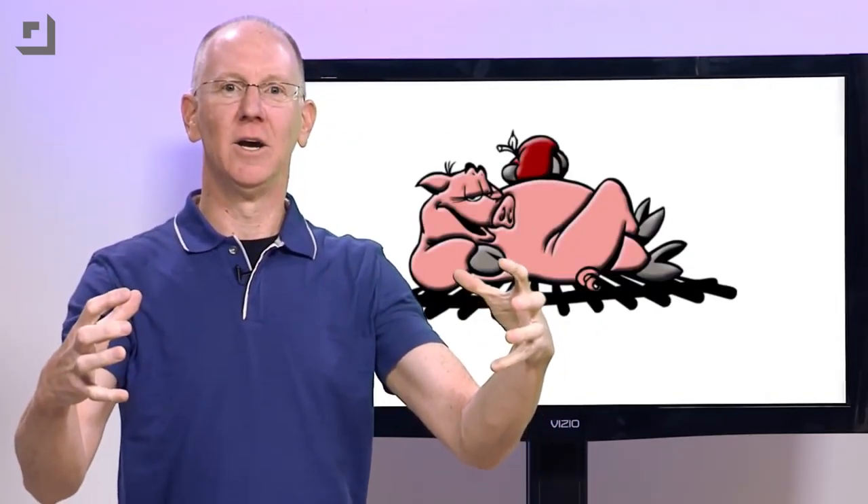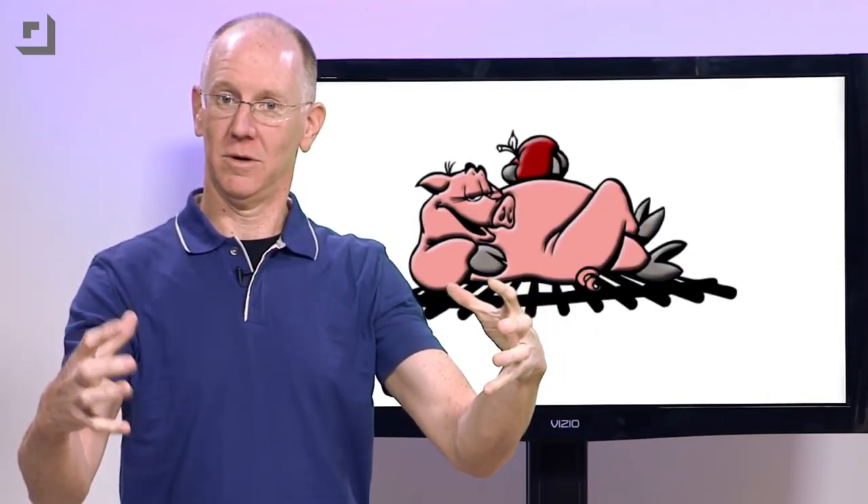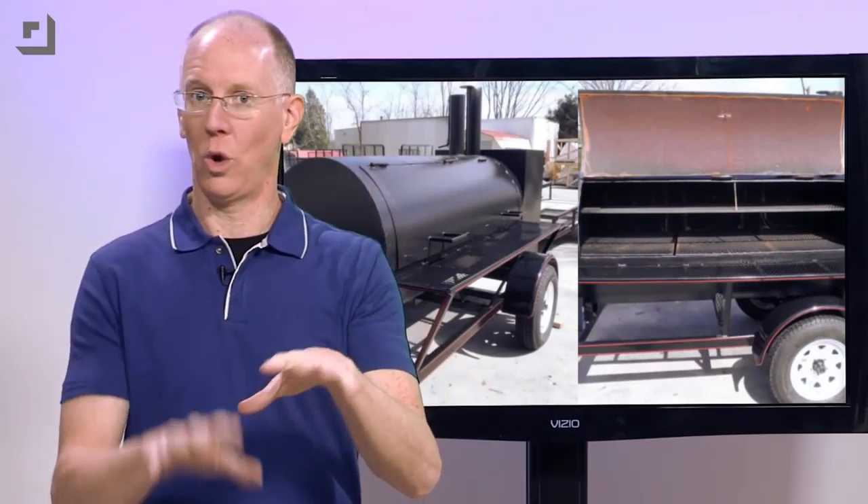All this talk of drinking reminds me, you need to cook some meat. But if your grill can't fit an entire pig in it, you've got some upgrading to do. Over on eBay, you can pick up a competition smoker trailer so you can take the party with you wherever you go.